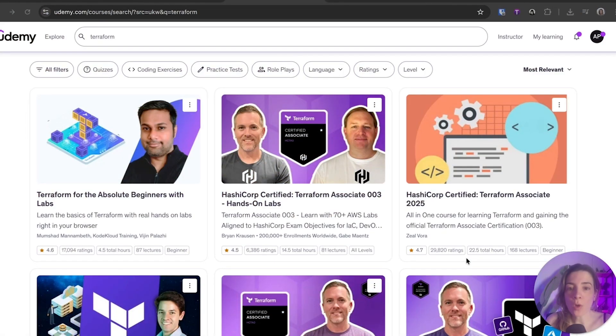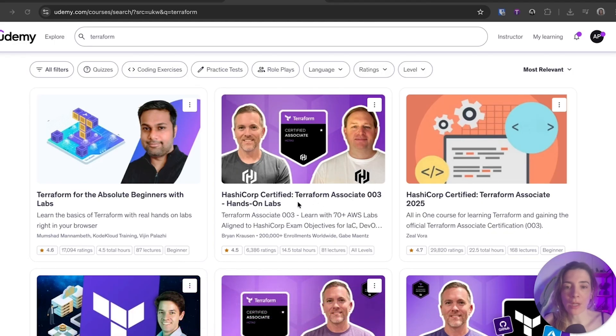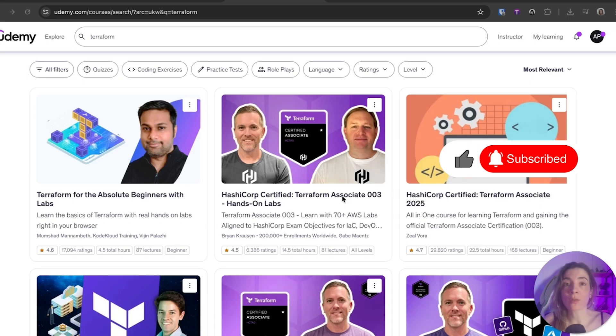To learn Terraform, one of the best courses I recommend from Udemy is this one from Brian Krausen, which is 14 hours long — the Terraform Associate Hands-On Labs. It includes more than 70 AWS labs, and it also helps you prepare for the Terraform Associate certification, which I really recommend obtaining, as it's very in-demand and required in many job descriptions.